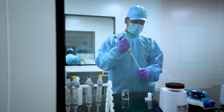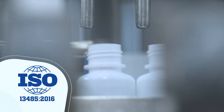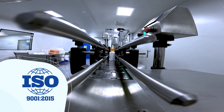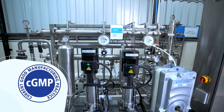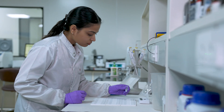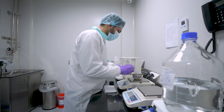At the heart of NGIVD lies our ISO 13485, ISO 9001 certified and CGMP compliant next generation manufacturing facility. Our dedicated manufacturing lines for clinical chemistry, immunology and molecular biology deliver excellence in every product.